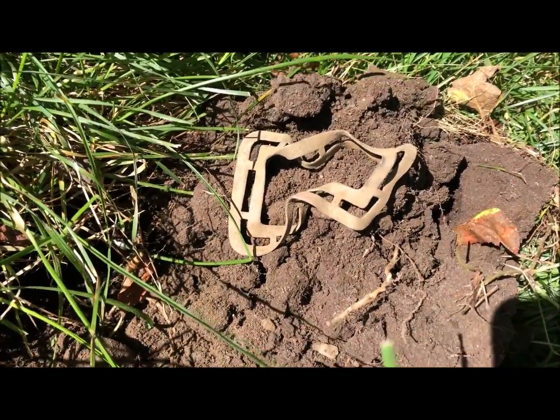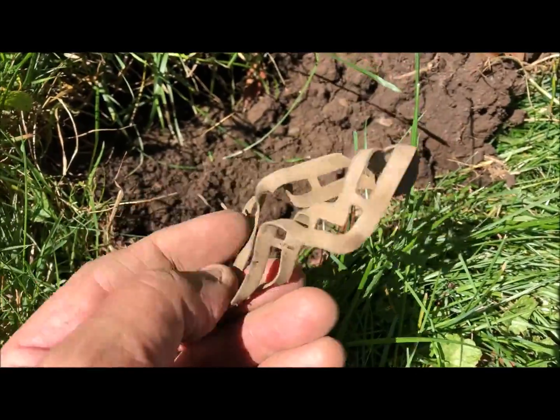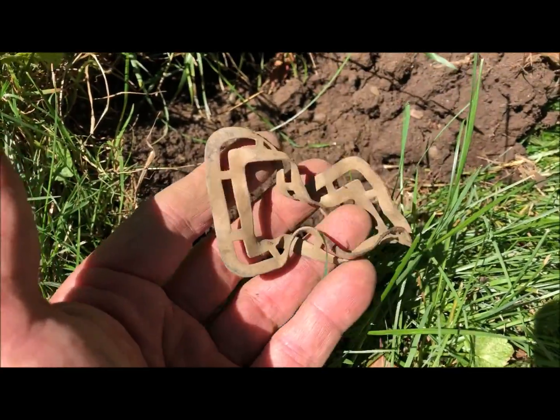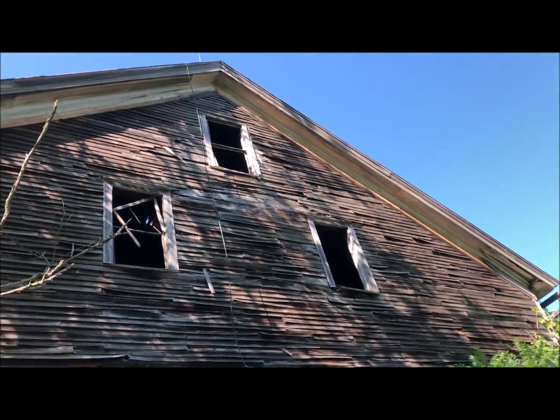Open frame shoe buckle — but there's no pin connection, so I don't know what this is. Interesting. Well, I'm working around this big old barn.